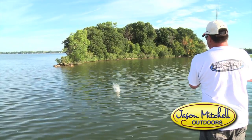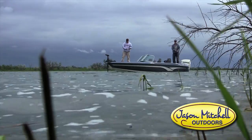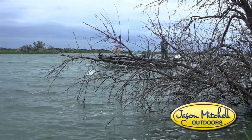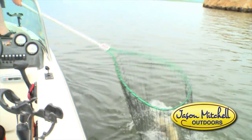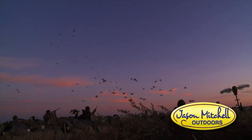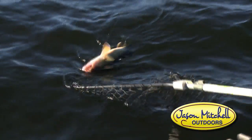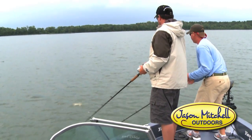Here we got him! Whoa. There's a fish. Just like that. Thanks a lot. That's a beauty. Got it.